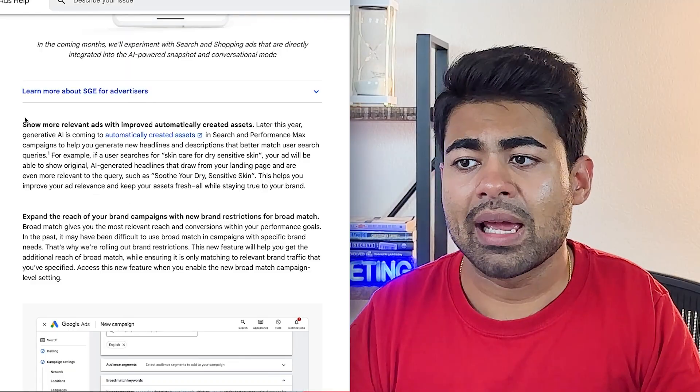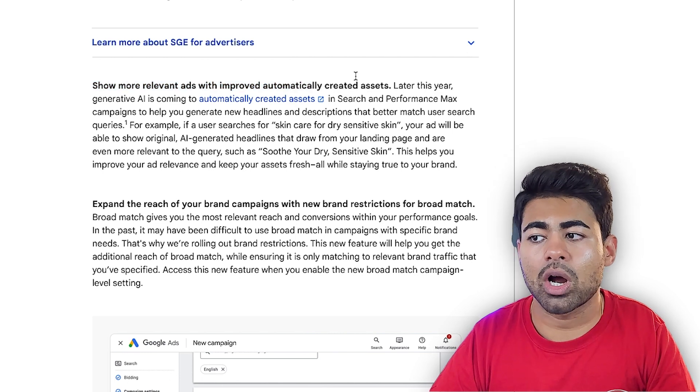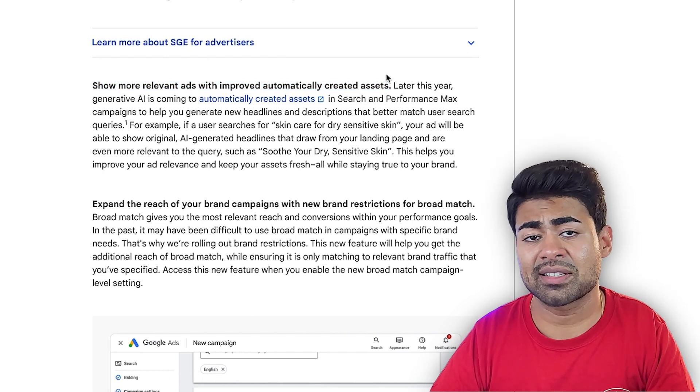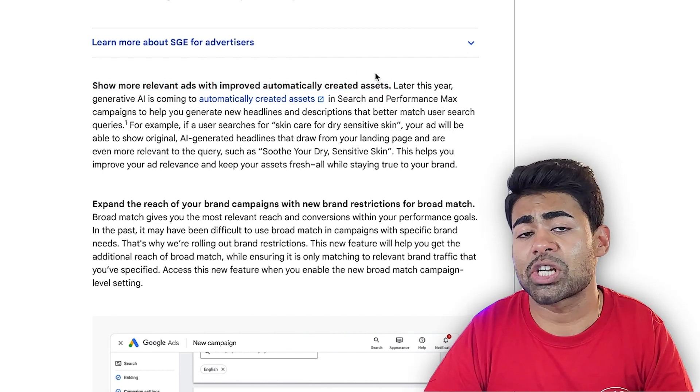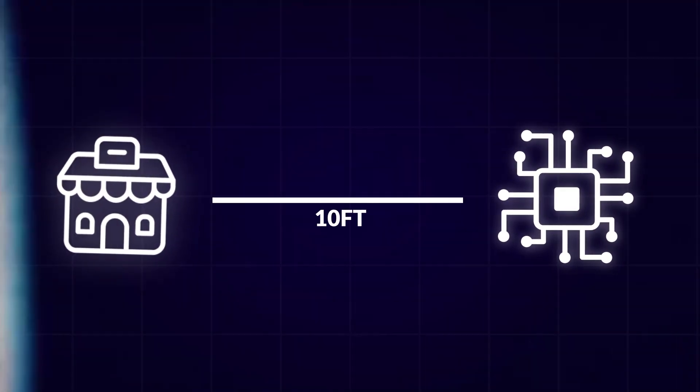In addition, it says 'show more relevant ads with improved automatically created assets.' This is another update which I'm already seeing a lot of e-commerce brands have enabled during audits. Personally, I don't really think this is a good idea — you should stay 10 feet away from it. I don't like giving control over to the algorithm.